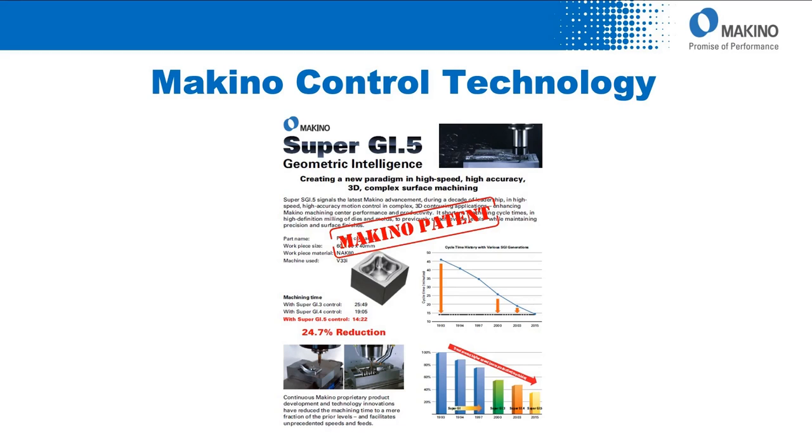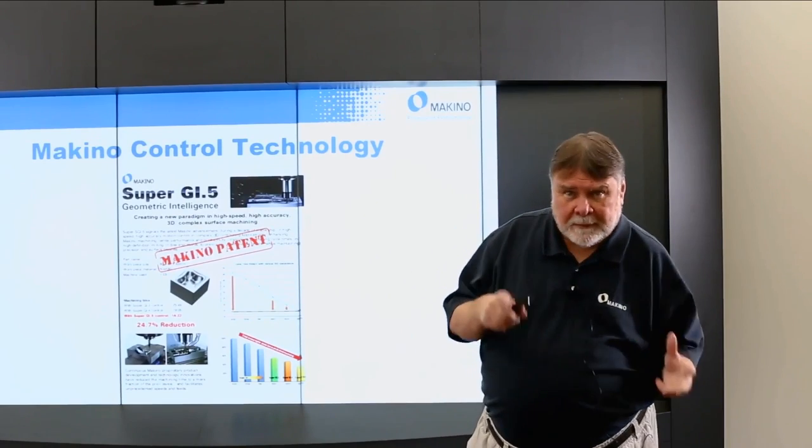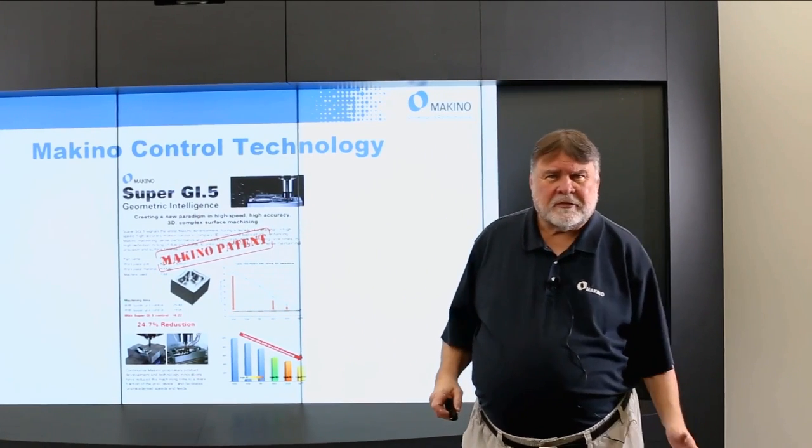This is our latest product — SuperGI.5. It's patented. You'll notice a benchmark part, a little powdered metal mold. Looking at cycle time over the years, we've come from over 45 minutes all the way down to 14 minutes and 22 seconds. That's a 24–25% reduction in cycle time running the same program, same tooling, just with progressive generations of super geometric control.